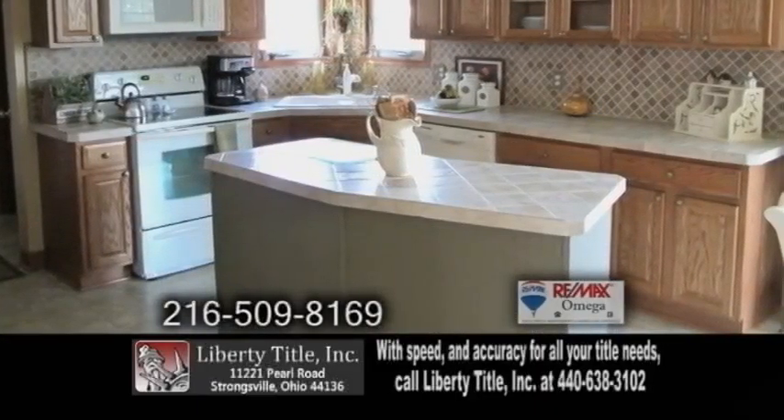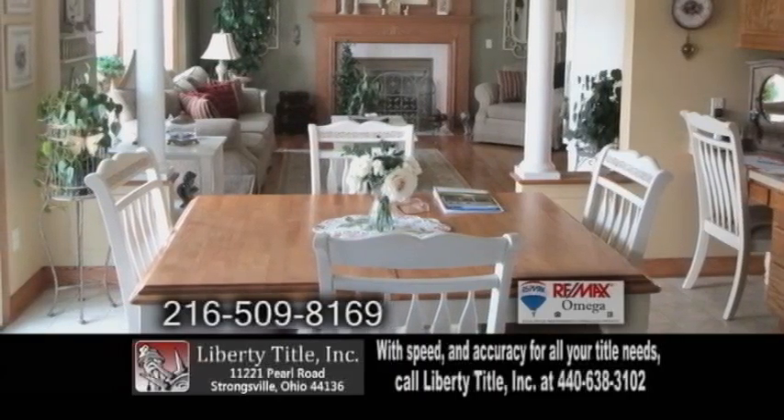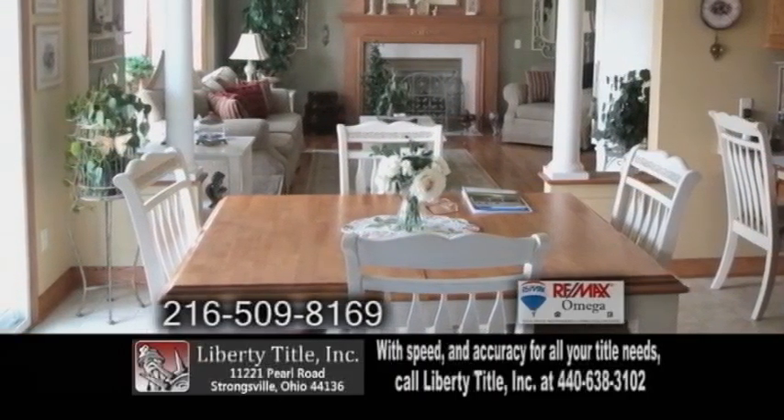The kitchen includes a large center island, tile backsplash, and an eating area. Off the kitchen you'll find the family room with hardwood floors and a fireplace.